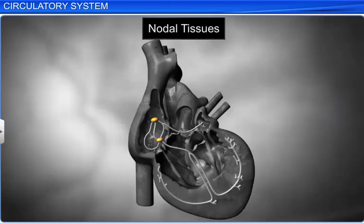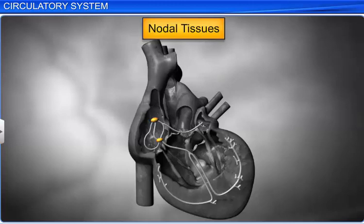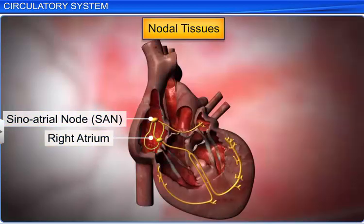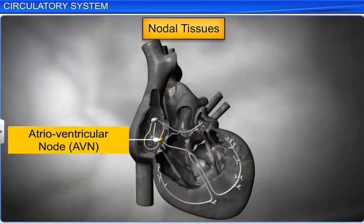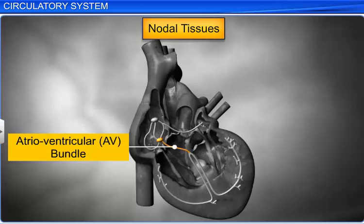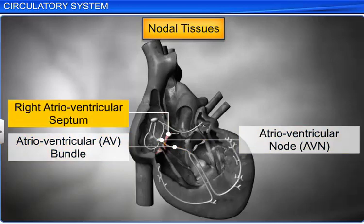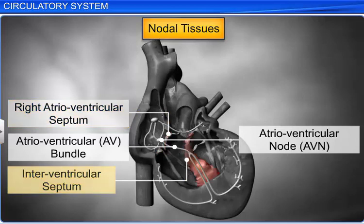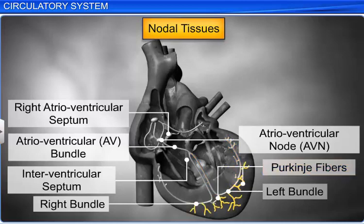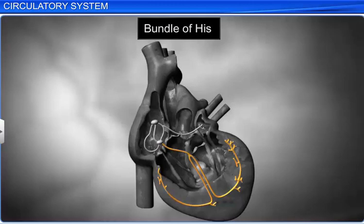Specific regions in the heart consist of specialized cardiac muscles called nodal tissues. The first nodal tissue, the sinoatrial node or SAN, is present in the top right corner of the right atrium. The second nodal tissue, the atrioventricular node or AVN, is present in the bottom left corner of the right atrium near the atrioventricular septum. Another group of nodal tissues starts as an atrioventricular bundle or AV bundle from the AVN, passes through the atrioventricular septum and the interventricular septum, and branches into right and left bundles forming minute Purkinje fibers over the ventricles. All these fibers together form the bundle of His.